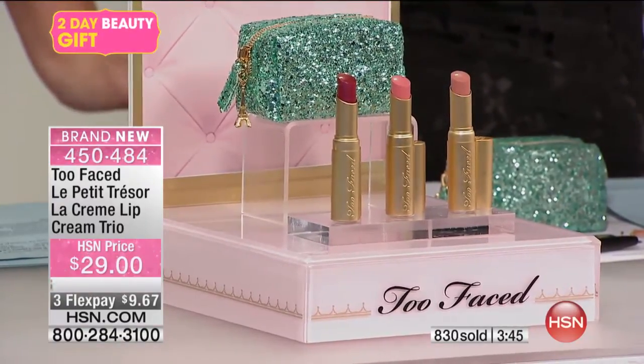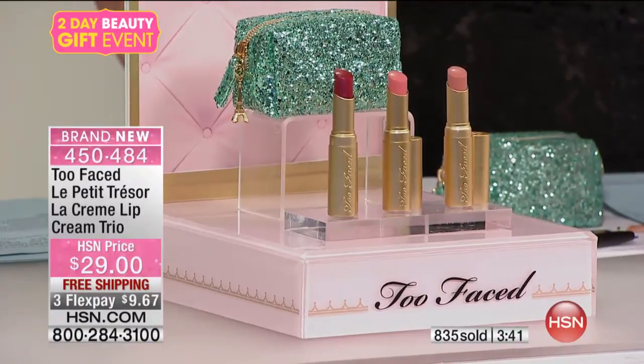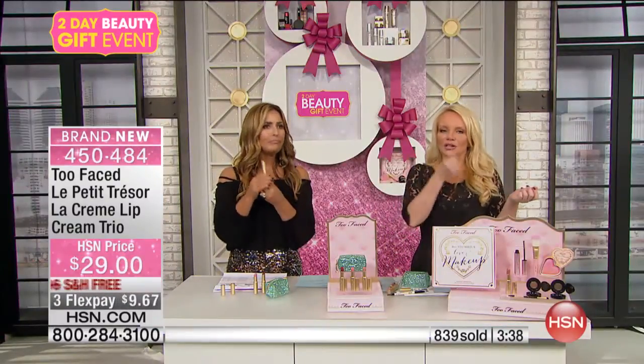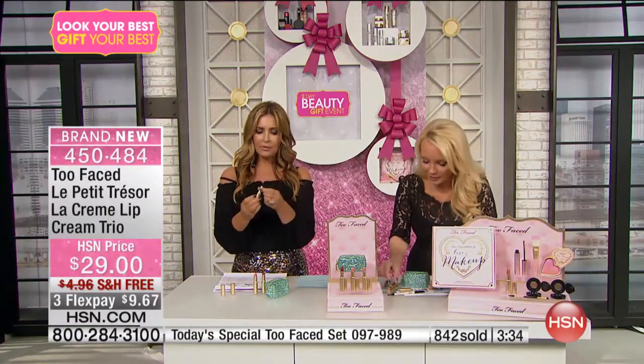They're in our beautifully packaged Too Faced gold. You pull your purse out at a restaurant, and you love applying it because it's beautiful. I've got to tell you, I normally wear nudes every single day on air, but I put Wham! on three days ago when I got a sample of it.